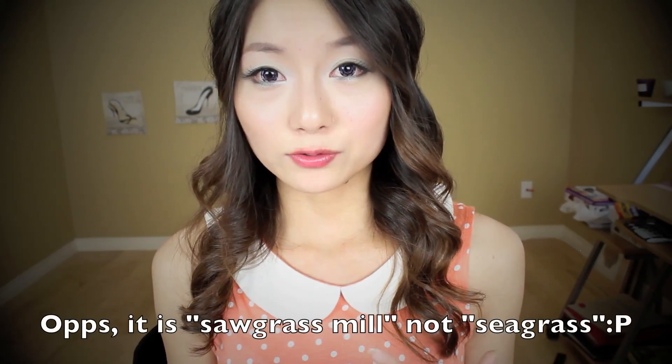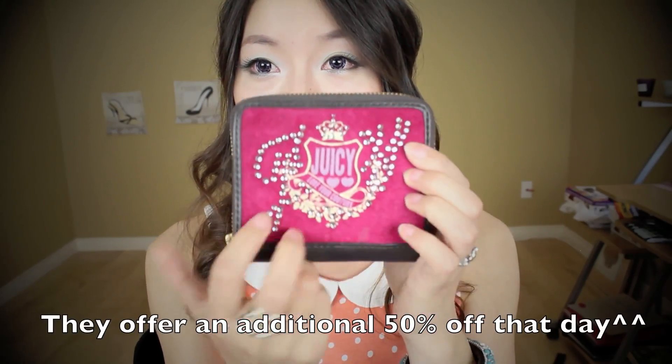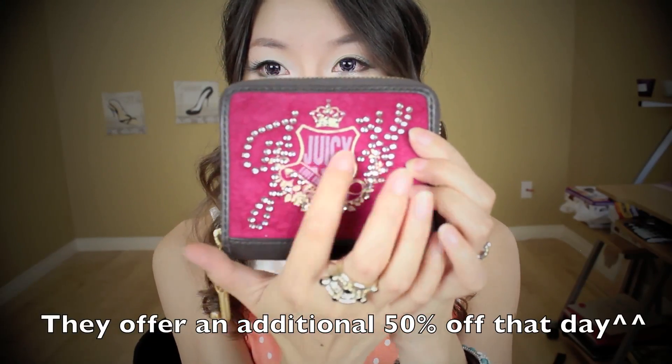My biggest shopping spree was at Sawgrass Mills. There were all kinds of outlet stores there. The first store I went to was Juicy Couture. The first thing I got is a wallet — it has rhinestones on it and says 'Juicy' in the middle. When you open it, it looks like a regular wallet. I love that it matches my Juicy Couture purse. It's really small so I can just hold it in my hand and it doesn't take up much room in my purse.